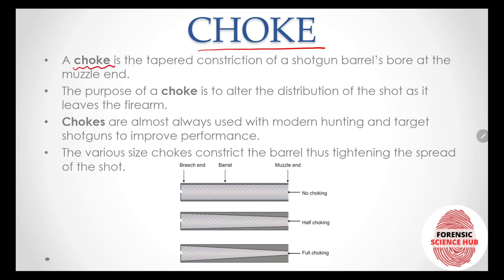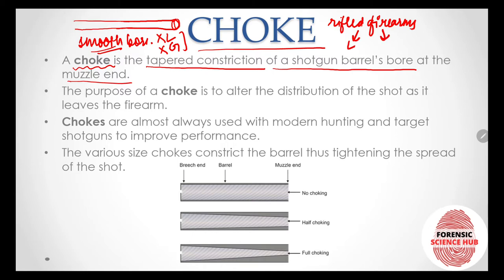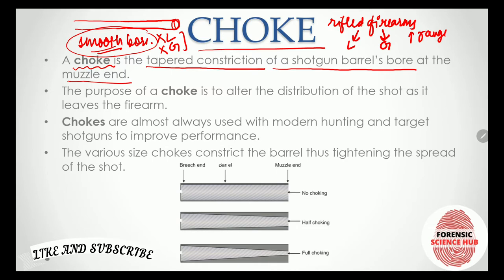A choke is the tapered constriction of a shotgun's barrel bore at the muzzle end. We know that the barrel is one of the main portions of a firearm. In smooth bore firearms there are no lands or grooves — it is completely smooth from inside. For rifled firearms, lands and grooves increase range and provide proper direction to the projectile, but in smooth bore firearms we have no such things.